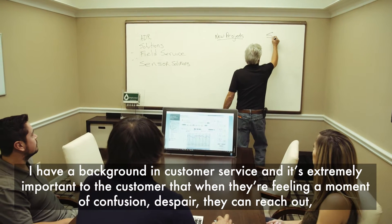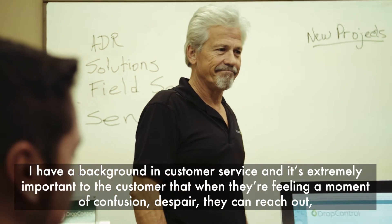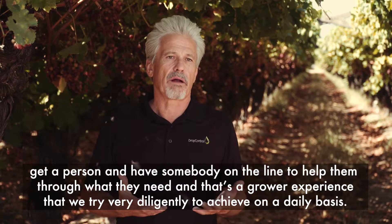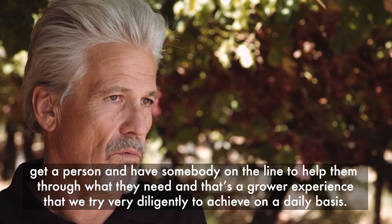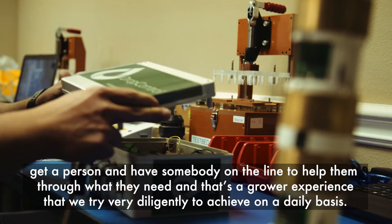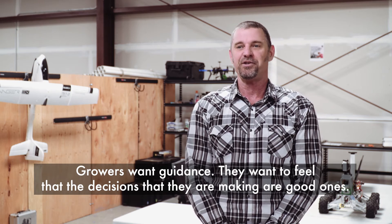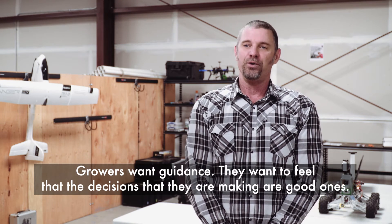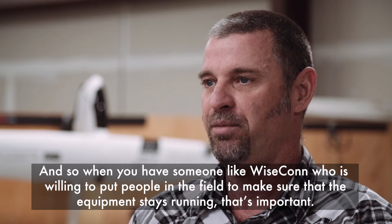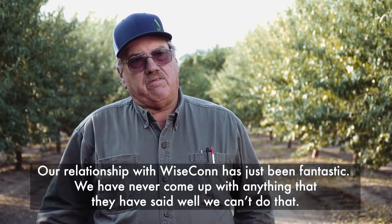I have a background in customer service, and it's extremely important to the customer that when they're feeling a moment of confusion or despair, they can reach out, get a person, and have somebody on the line to help them through what they need. That's a grower experience we try very diligently to achieve on a daily basis. Growers want guidance — they want to feel that the decisions they're making are good ones. When you have someone like Wisecon who is willing to put people in the field to make sure the equipment stays running, that's important.